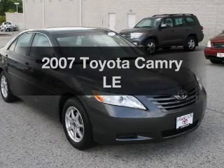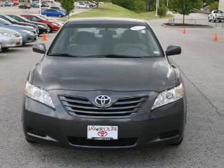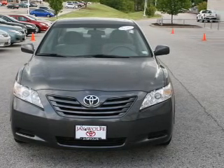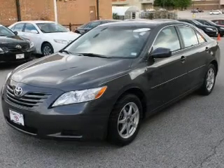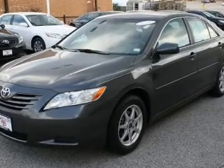Introducing the 2007 Toyota Camry — everything you need under one roof with this great vehicle. The powertrain includes front wheel drive with an efficient four-cylinder engine that responds smoothly to its five-speed automatic transmission.